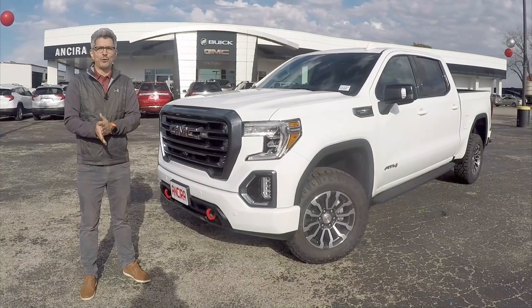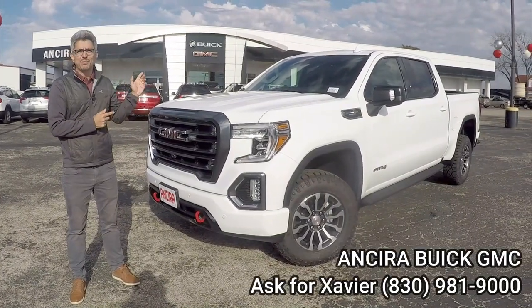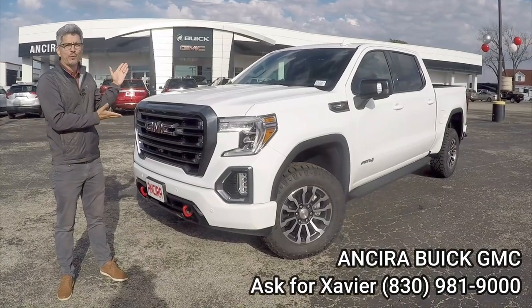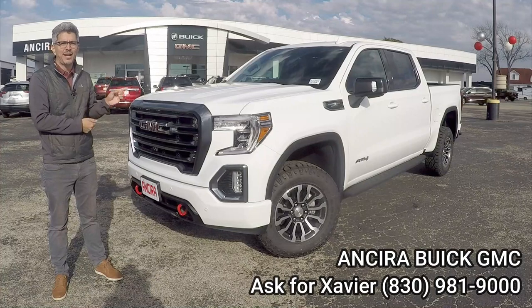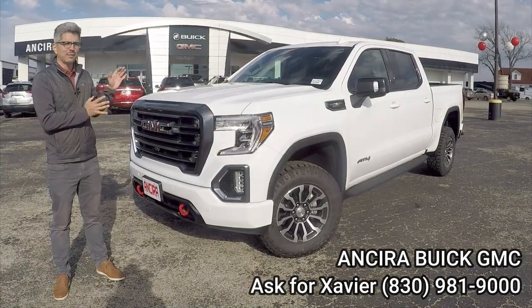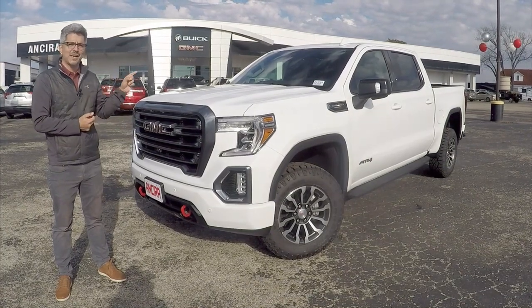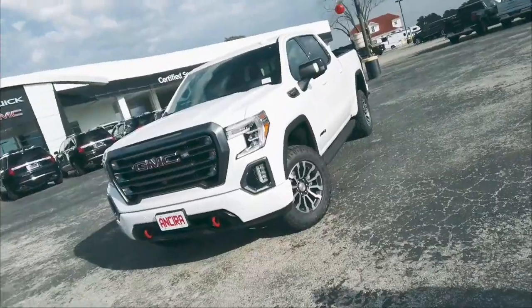Hey guys, A-Rod here for another 360. Today we are at Ansira GMC Buick in Bernie, Texas, and we're reviewing the brand new GMC Sierra 1500 AT4 edition. It has a Duramax — it's amazing, so powerful. I'm excited to cover it inside and out, so don't go anywhere because we're going 360.